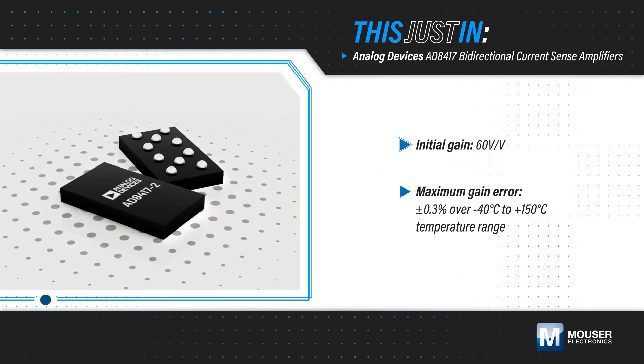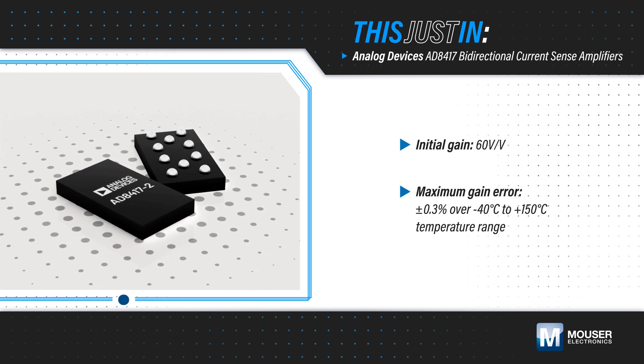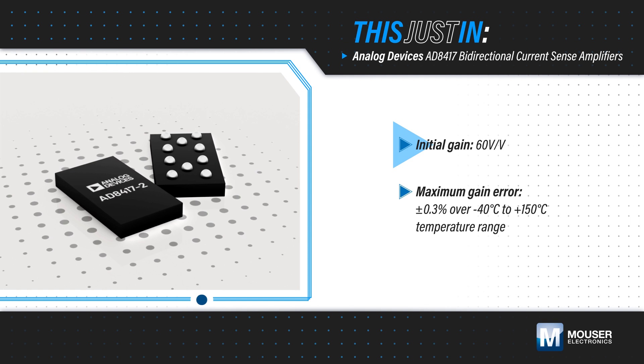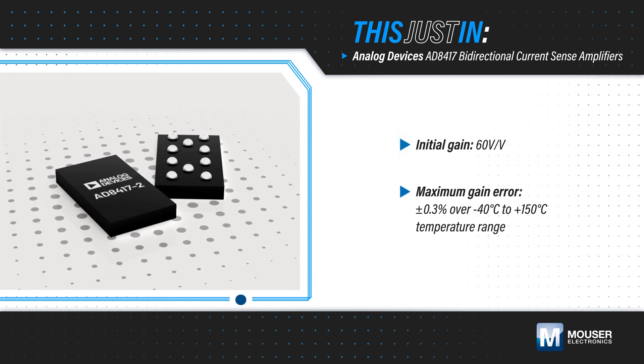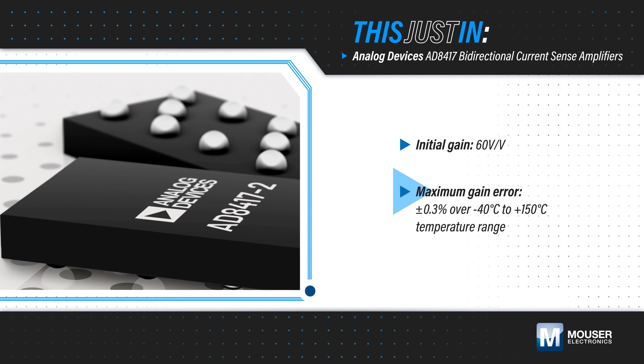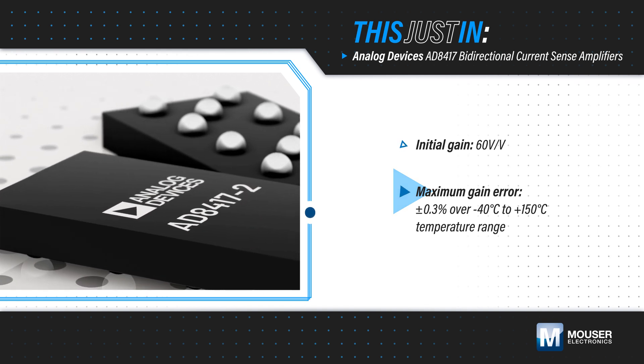Analog Devices AD8417 Bidirectional Current Sense Amplifiers, available from Mouser Electronics, are high-voltage, high-resolution current sense amplifiers with an initial gain of 60 volts per volt and a maximum gain error of plus or minus 0.3% over their entire negative 40 to positive 150 degrees Celsius operating temperature range.